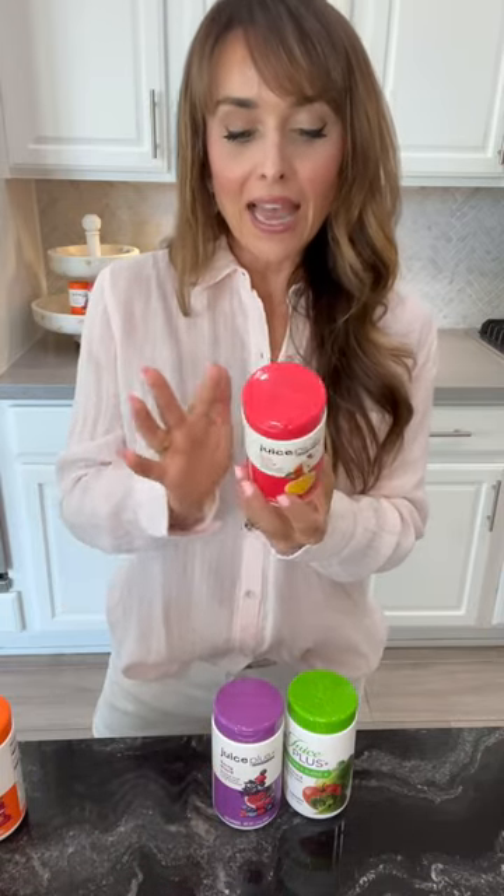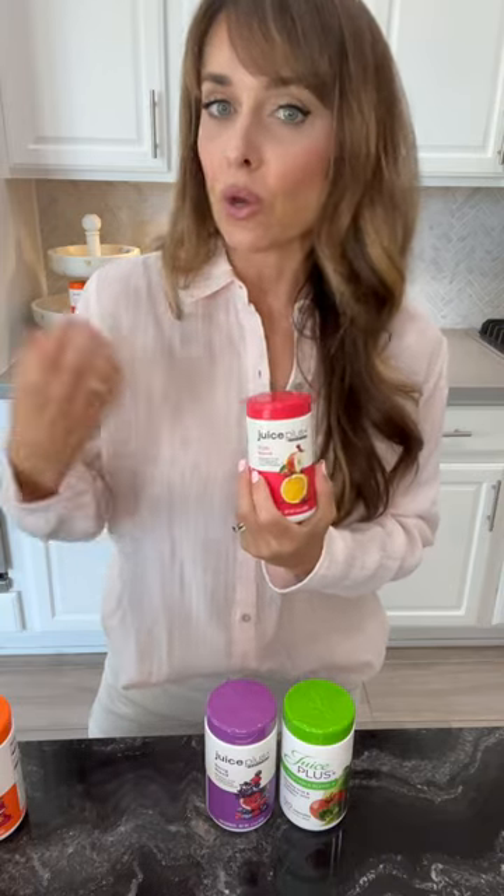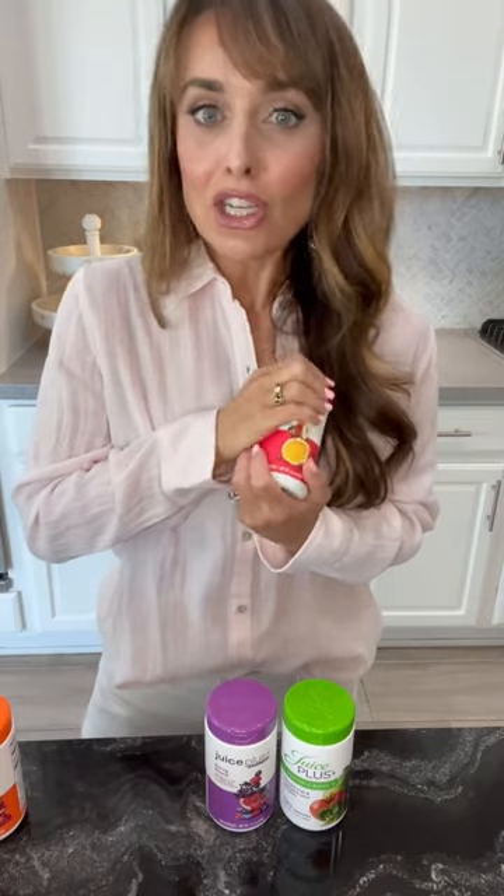For instance, this has lemon peel in it — there's lemon peel in both of these products. Lemon peel is a natural source of folate, and folate is what our body needs for pregnancy. We don't want folic acid; we want the natural folate, and that comes from lemons. So even if you're eating a ton of fruits and vegetables, you're probably not eating the pith and the peel of a lot of your favorite produce.